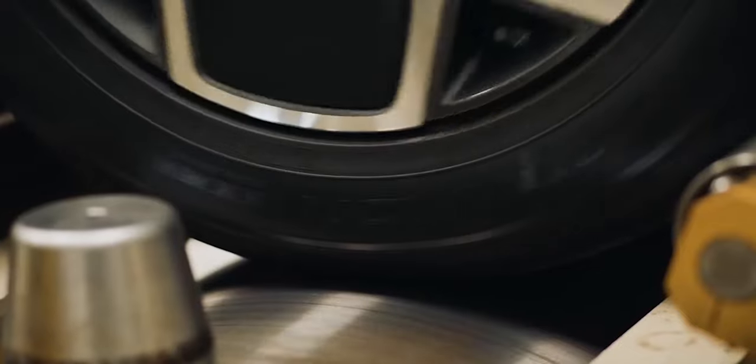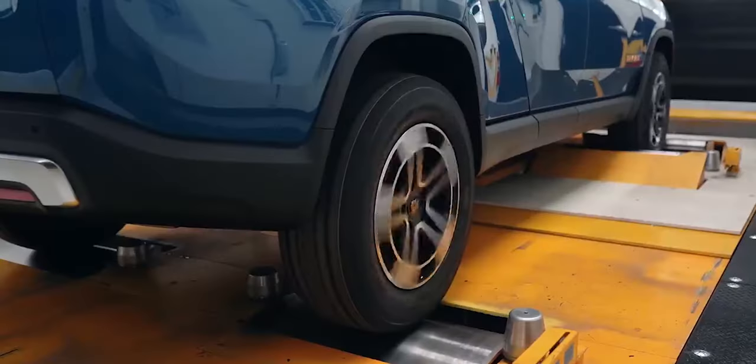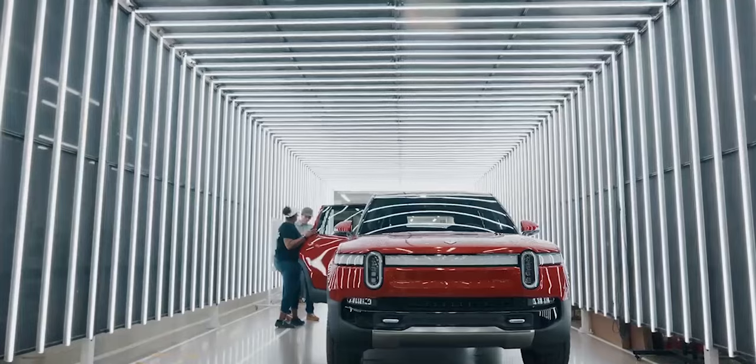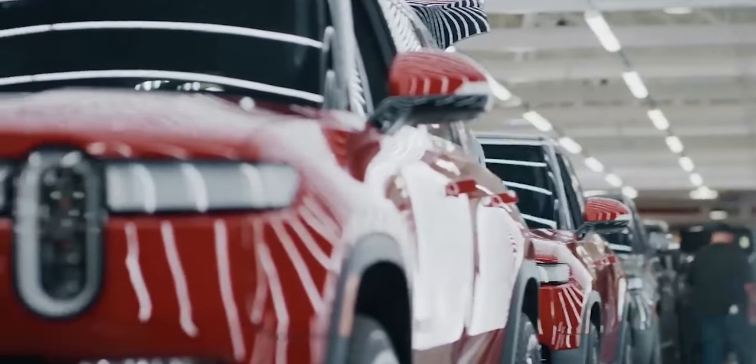Rivian has made a masterpiece of an EV with these vehicles. The engineering and thought that goes into the design and conception are commendable. Users are just blown away by its performance — so much so that those who have driven this truck say it is underpriced for what it delivers.